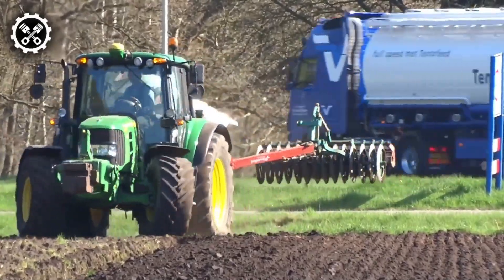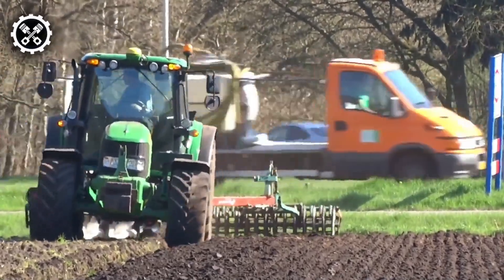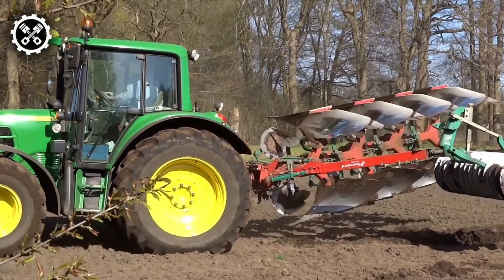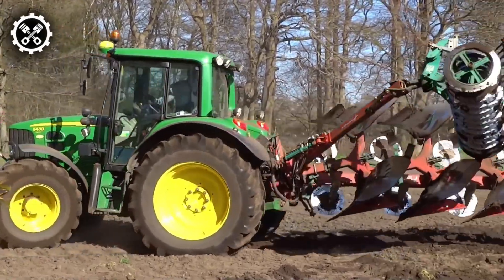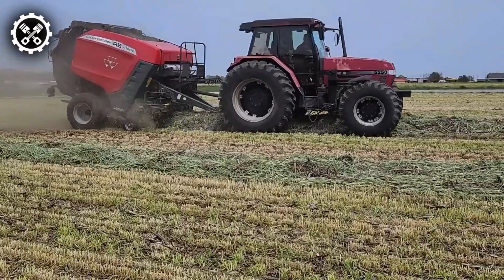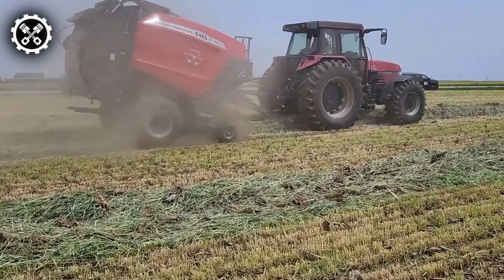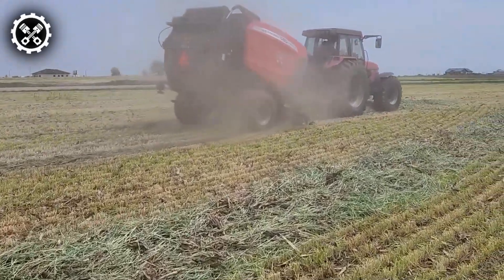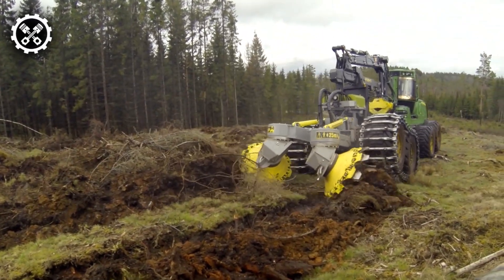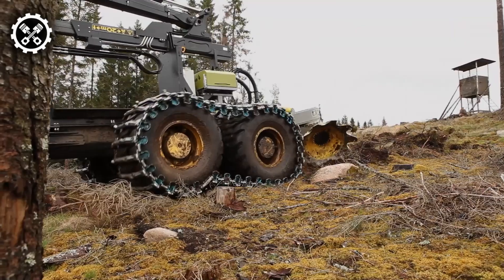Indeed, from the mighty Manzanin 200R to the versatile John Deere 6430 Premium, each model represents a fusion of innovation and utility. These machines are not just tools — they are partners in building a more sustainable and productive future. They embody technological, economic, and environmental advancements, paving the way for the future of equipment. Thank you for joining us on this exploration of cutting-edge technology. Remember, the key to progress is to keep experimenting, keep innovating, and stay updated with the latest advancements in technology. Together, let's continue to push the boundaries of what's possible and shape the future of our planet. Keep checking back for more updates on the technologies that are driving our world forward.